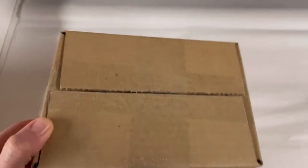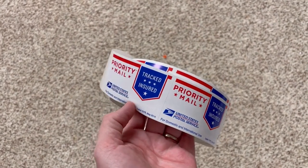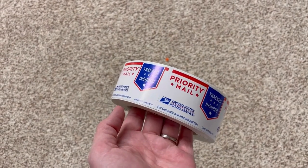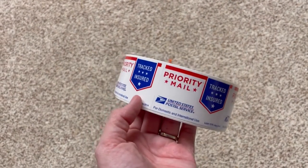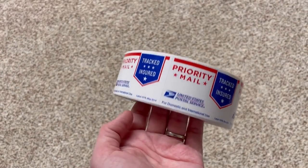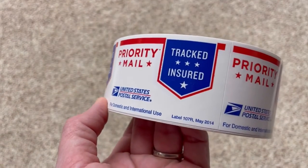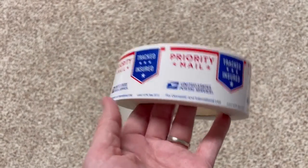Something you might not know - you can get priority mail stickers. If you use your own packaging or box because you don't have the right size priority mailbox, you can just slap one of these stickers on. I think you have to call the USPS.com phone number and ask them to mail you a roll. I've had these for a while - they're dated 2014. They may be on the website too but they will send it to you free of charge.